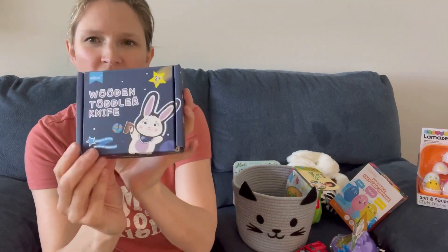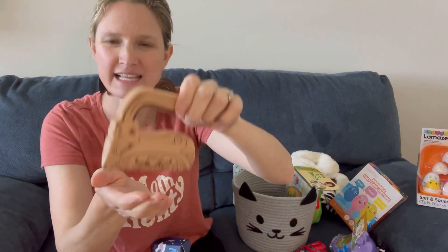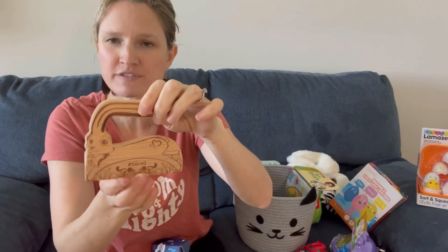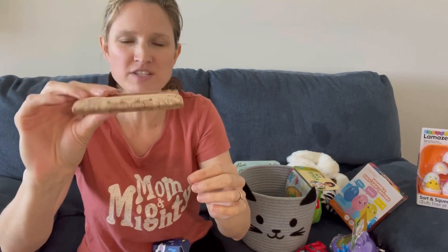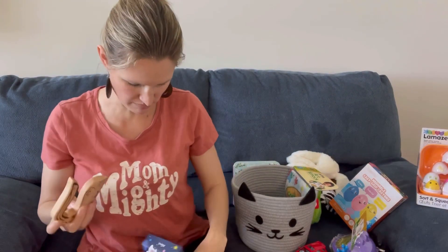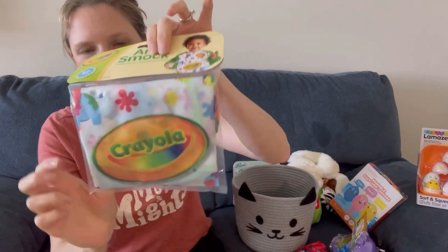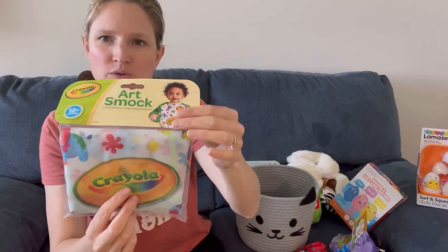He's at the age where he's doing more practical life activities in the kitchen, so I got him this really adorable wooden toddler knife in the shape of a bunny. It's a cute little slicing tool — not super sharp — mostly for soft foods like bananas and cooked carrots. It's made of wood and comes in a cute little box. I also got him an art smock because he likes to paint with his sister and didn't have his own.